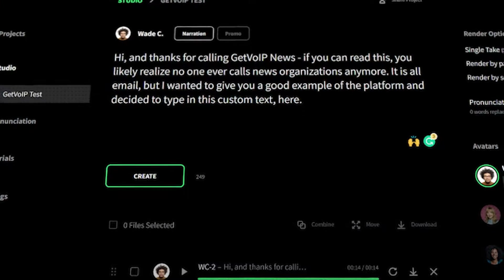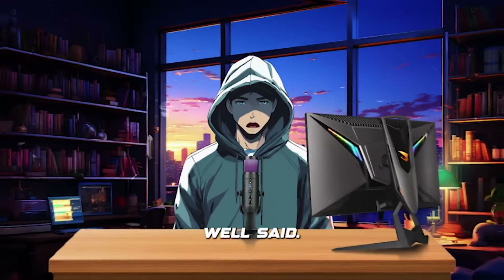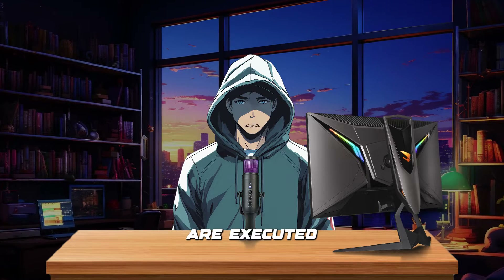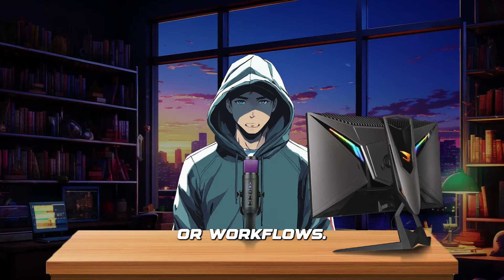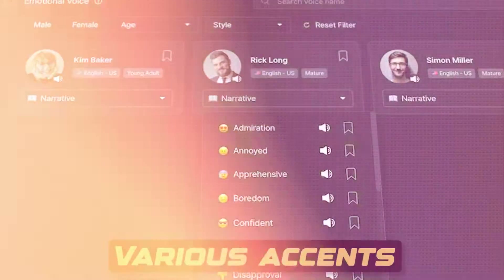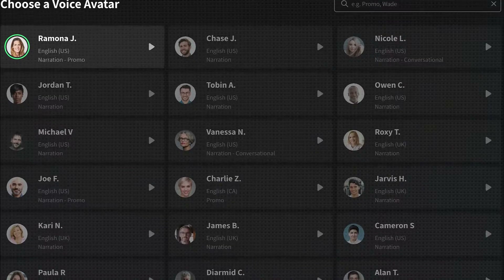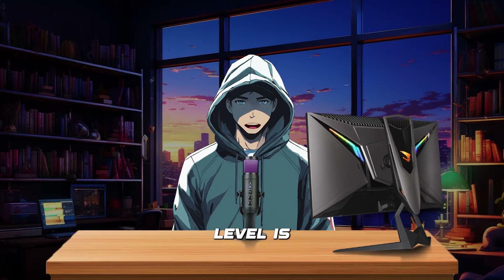This means that whether there's a need to tweak the script, adjust pauses, or even switch to a different voice, Well Said Labs ensures these changes are executed without disrupting timelines or workflows. Top features include 50 voices, various accents, real-time editing, different voice styles, and the ability to add pauses. Try out all their voice avatars for one week, then decide which subscription level is right for you.